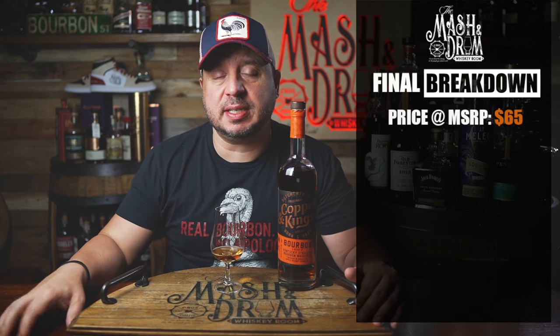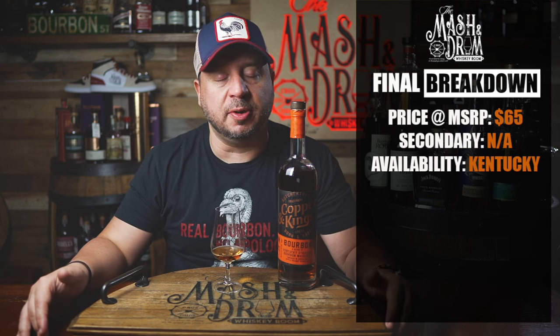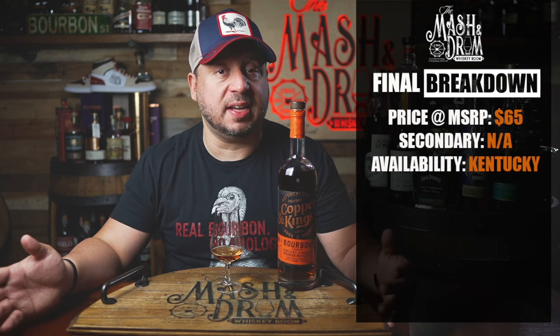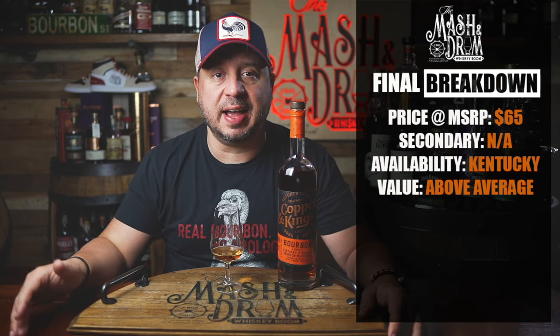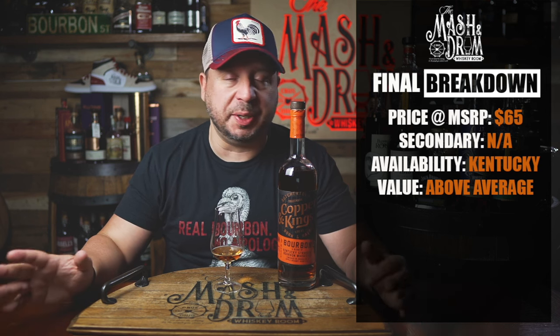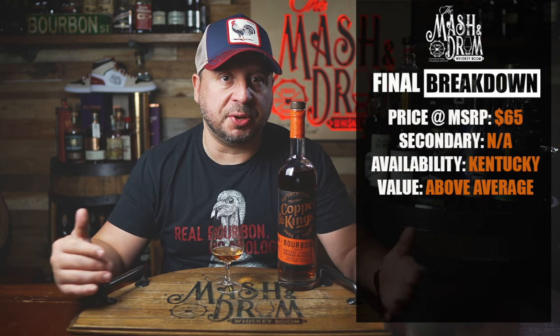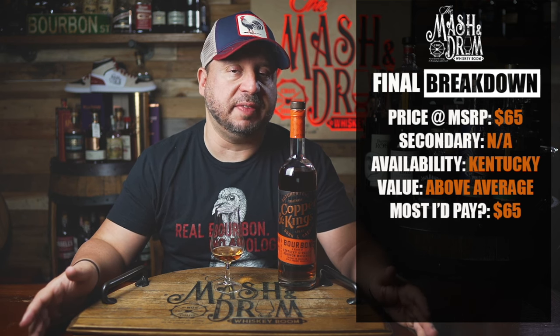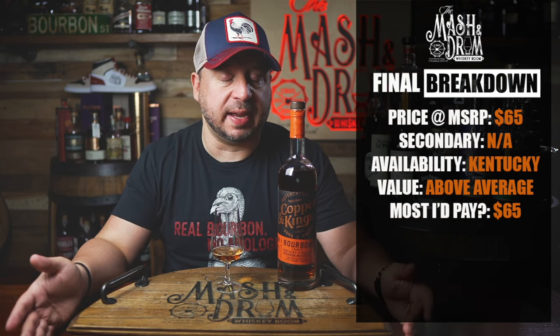Final breakdown on the new Copper and Kings apple brandy finished bourbon. Price: $65. Secondary market value — haven't really seen these at all yet. Availability: these are just rolling out now, so I'm not really sure how available they are in Kentucky. However, a couple of folks did tell me these are pretty abundant down there. Value: above average when you're talking about a $65 bourbon with 5, 10, and 15 year old bourbon in it. We don't know the proportions exactly, but I do feel like I could taste some good age in this bourbon. The most I'd pay for this, given its earthy flavor profile, is that $65 price tag. I don't think it's anything blowing me away, but the flavors here are unique and just begging for a cigar pairing.